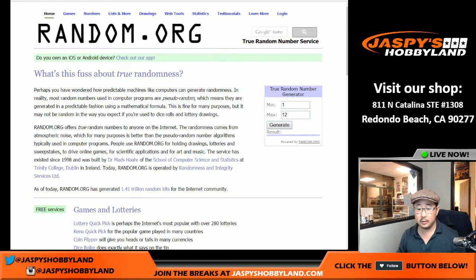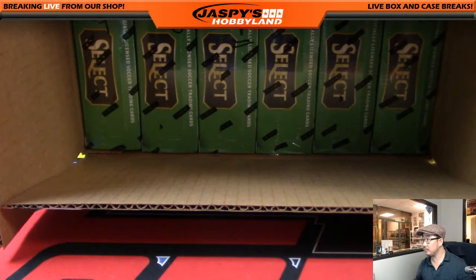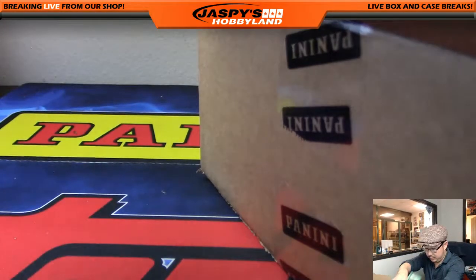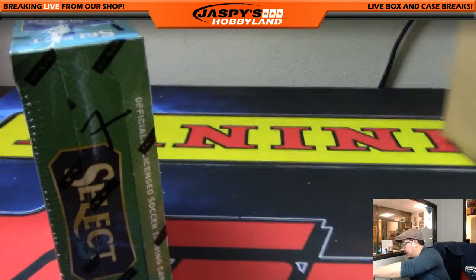One through twelve, let's generate a number and that's the box we'll be doing. Box seven - lucky seven! So let's pull box seven out of there.